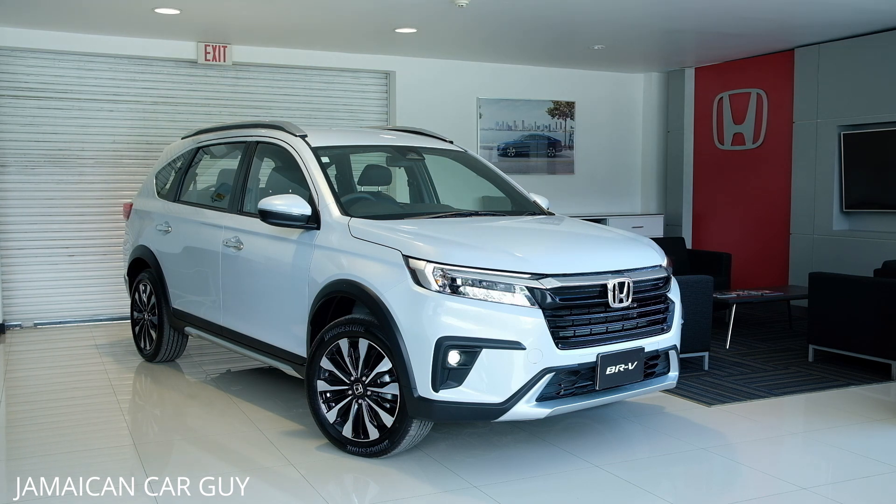The Honda BR-V is the newest introduction to the Honda lineup here in Jamaica. It's more spacious, packed with features — especially for this loaded unit, the EXL — and it is budget friendly.